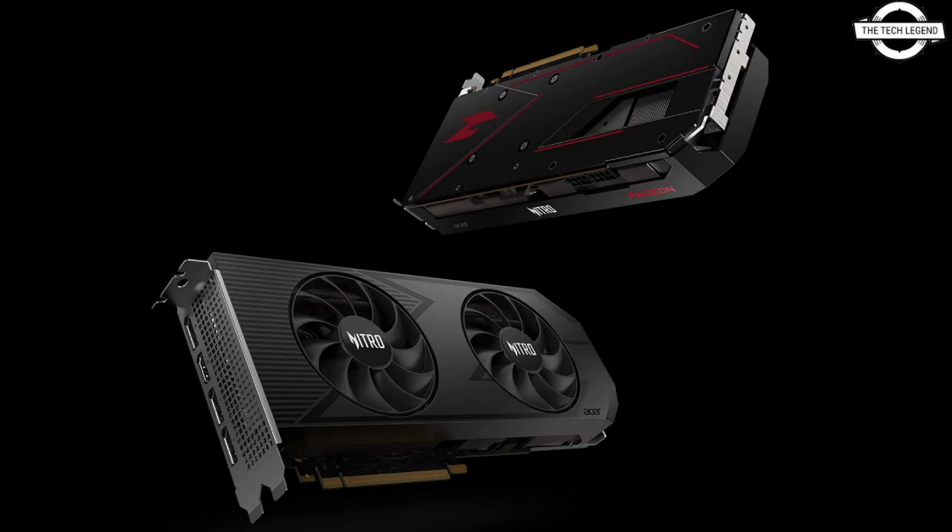The Predator Bifrost AMD Radeon RX 7800 XT OC graphics card stands out with its PCIe 4.0 support, dual PCIe 8-pin connectors, and Thunderbolt 5 capabilities, coupled with a robust cooling system and sleek design.